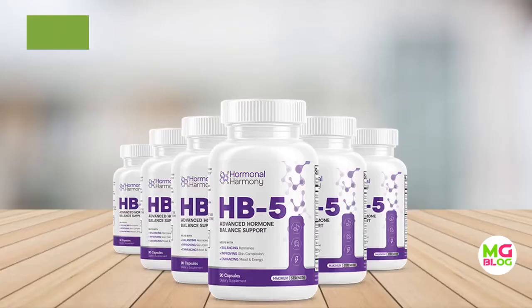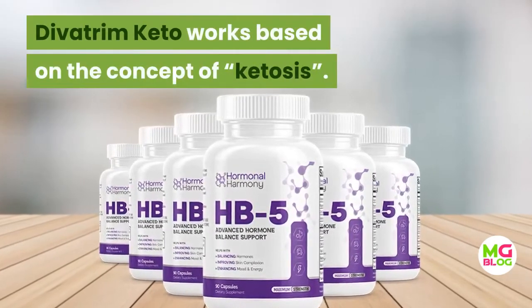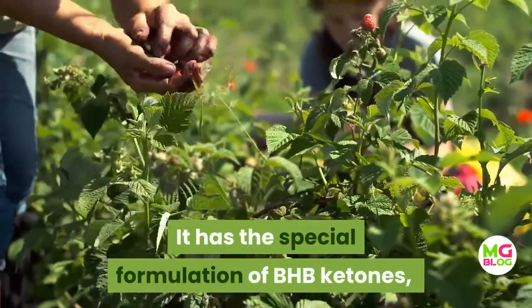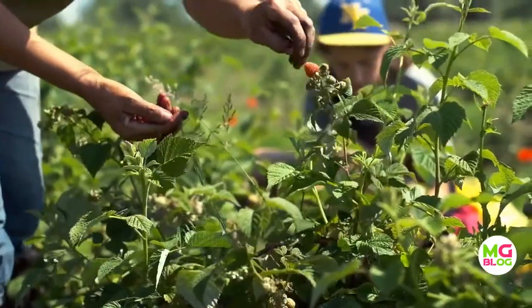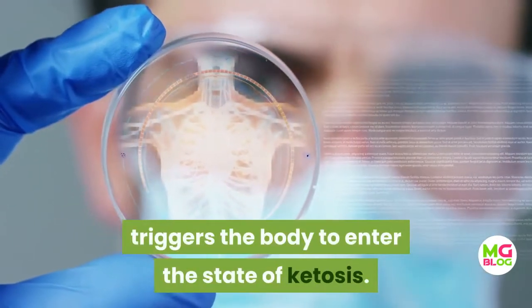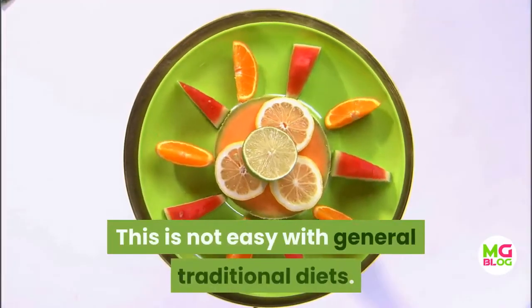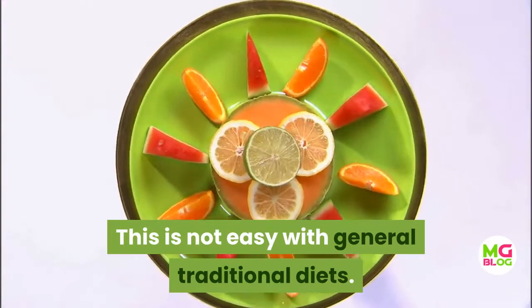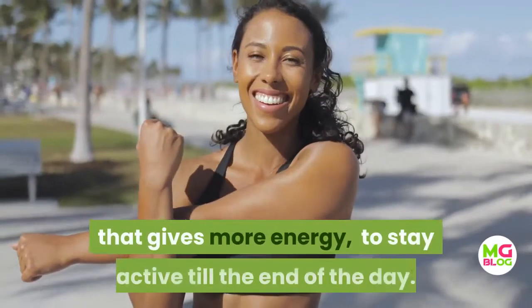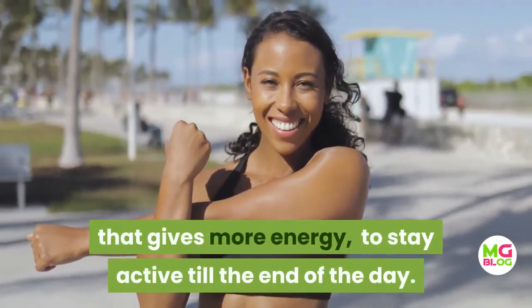Diva Trim Keto works based on the concept of ketosis. It has a special formulation of BHB ketones that are extracted from raspberry ketones, which triggers the body to enter the state of ketosis. This is not easy with general traditional diets. Once you consume the Diva Trim Keto supplement, it starts to burn fat instead of carbs, giving you more energy to stay active till the end of the day.